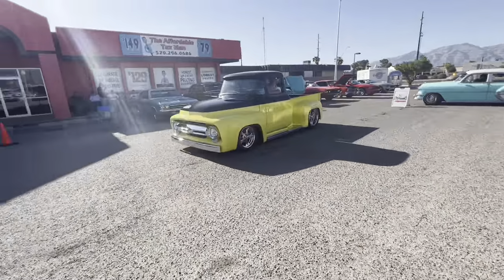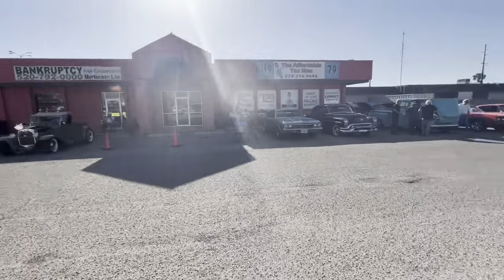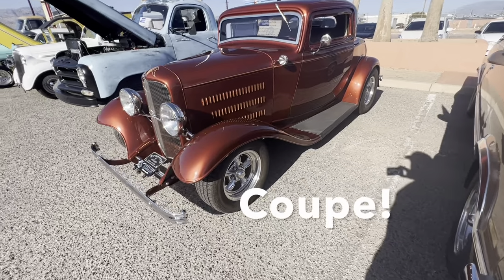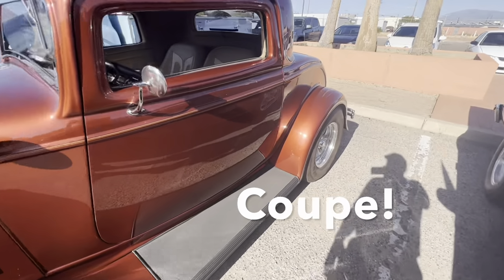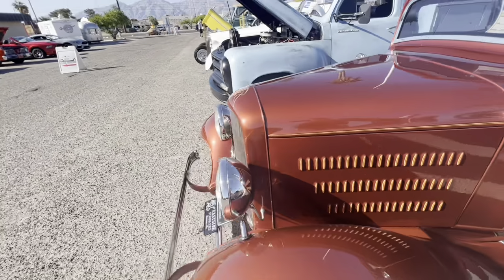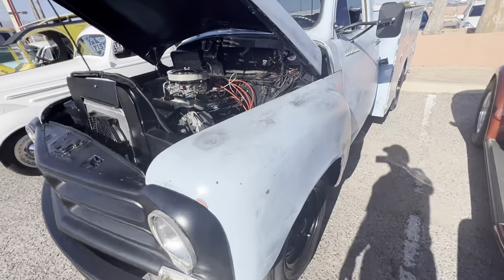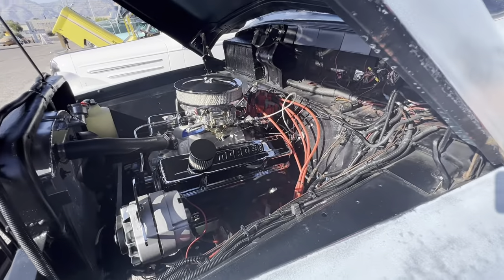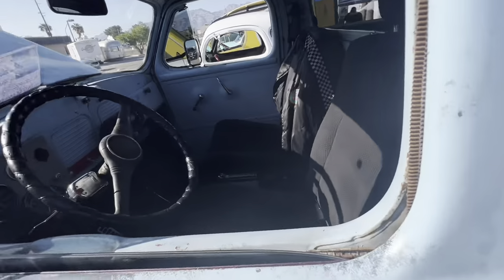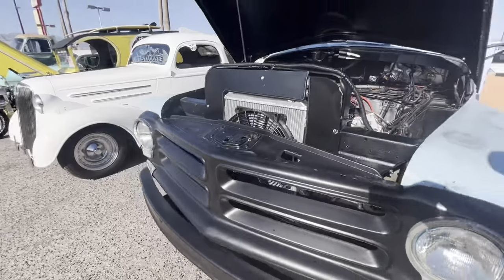A little 56 Ford F100 rolling through, sounding good, looking good — two-tone paint, not bad. Here we've got a 32 Roadster, I would guess it's a glass car, but I don't know that. Very nice. And we've got a 1956 Studebaker truck with a service body on it, small block Chevrolet in it — looks like an auto trans. Cool little truck.